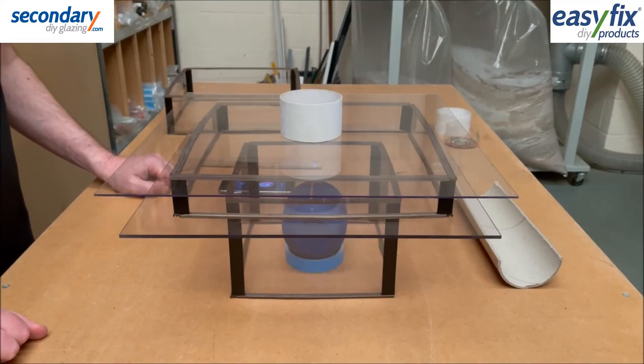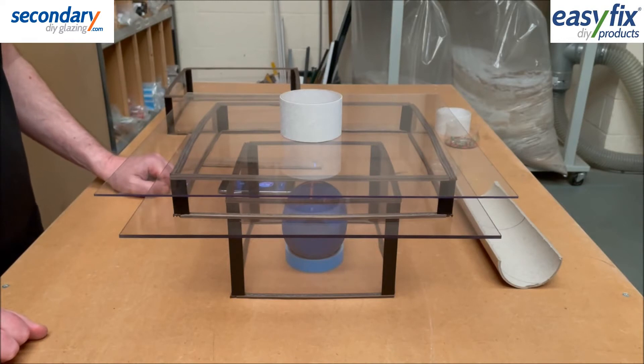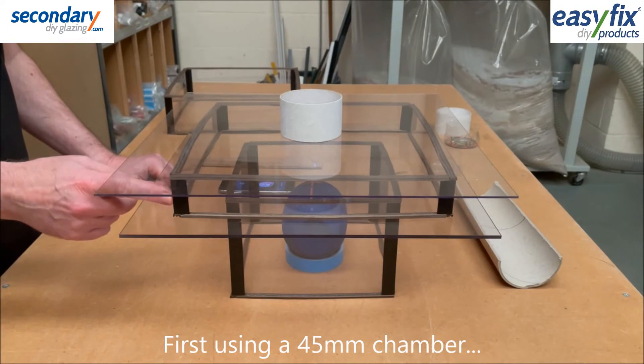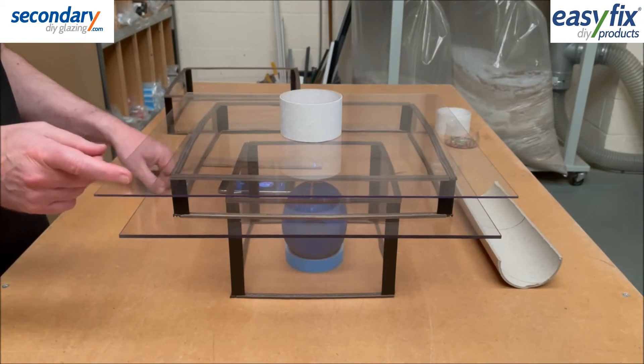Test 3 demonstrates that a deeper chamber of air is more effective than a shallower chamber. We're using 4mm sheet, a 45mm high chamber, and watching the vibrations on the secondary 2mm sheet with another 20 seconds of music.